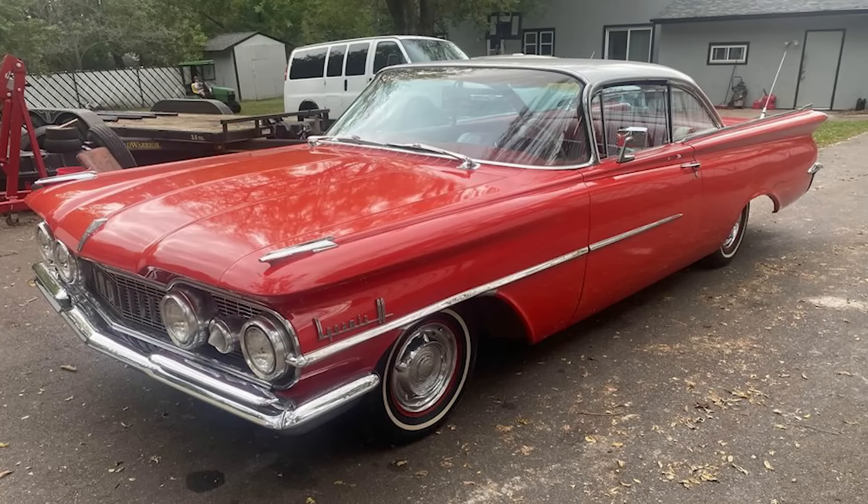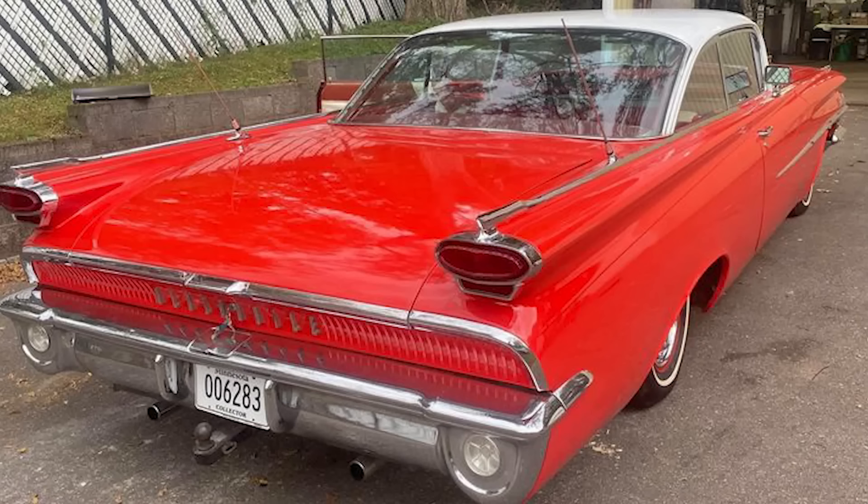Though not perfect, this Oldsmobile is a rare find in such good shape, making it a desirable classic for collectors or enthusiasts.